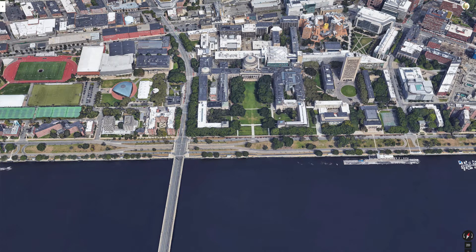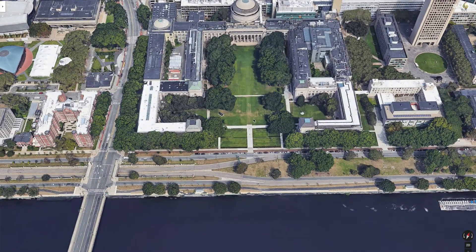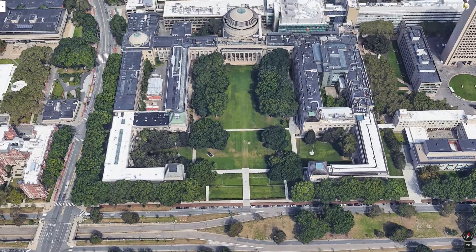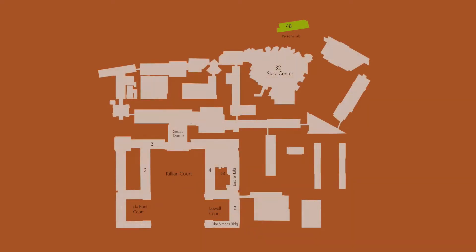I think the easiest thing is if I just say what I see and not try to editorialize beyond that. So this is Killian Court. On one side, on the east side, is the Simons Building.